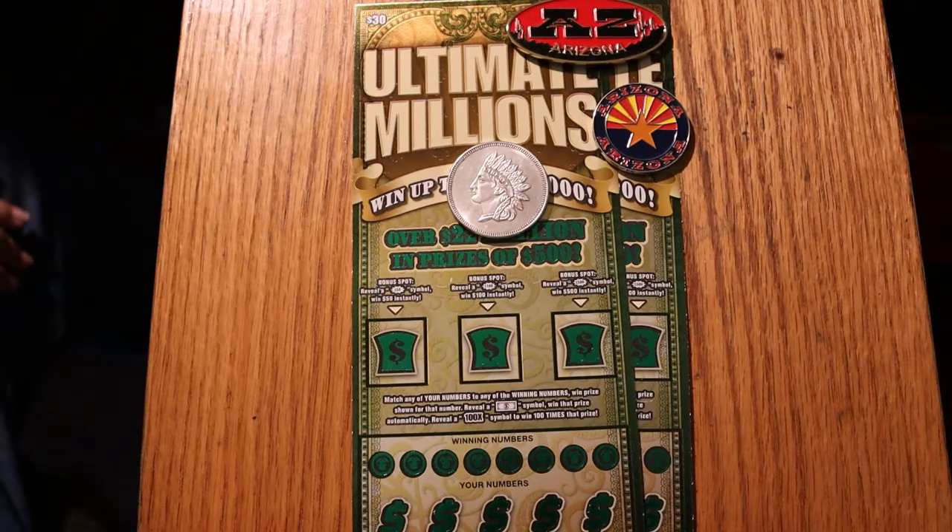Hello YouTube, AZ Scratchers here with another little scratching session. And this one actually is kind of little — it's just two of the $30 Ultimate Millions Arizona Lottery Scratchers. This is probably one of my absolute favorites. The odds are 1 in 2.53, and you have a fairly respectable shot at getting anywhere from $100 to $500 on this one.